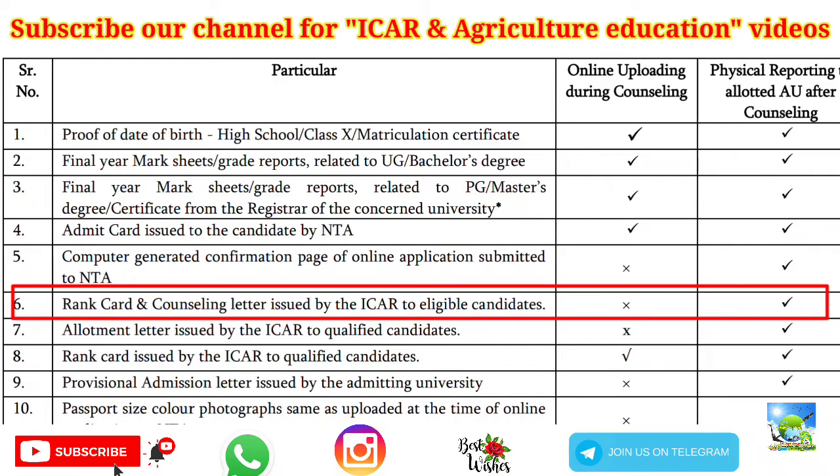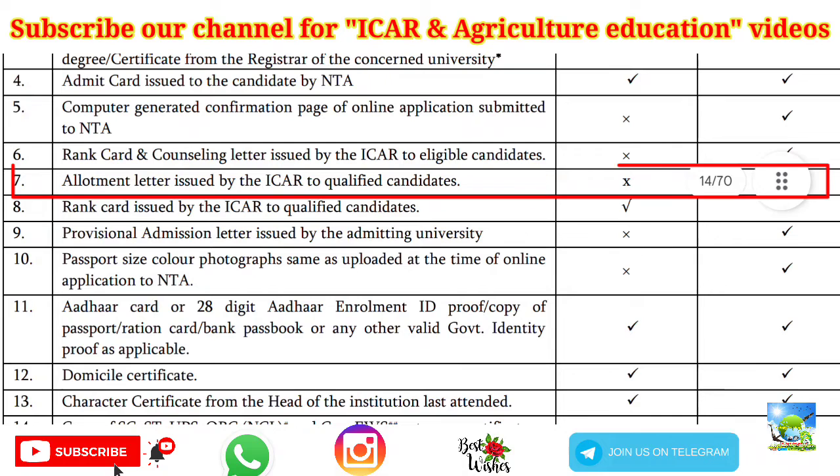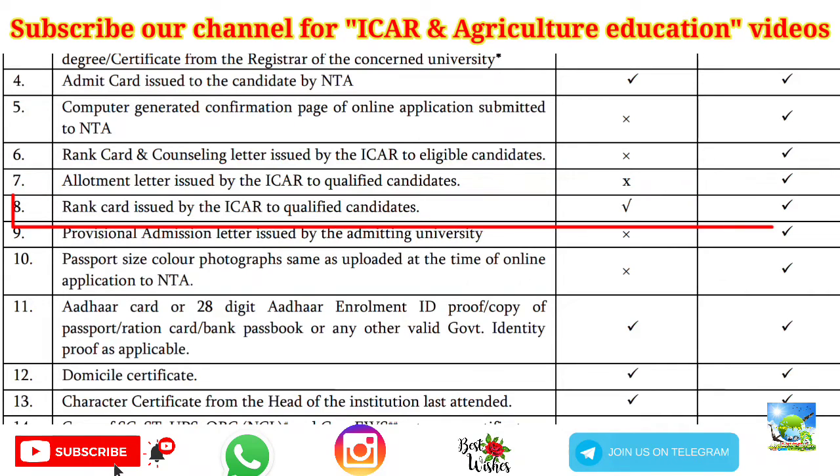Next is the rank card and counseling letter issued by ICAR to eligible candidates — you have to produce this to your university at the time of physical reporting. Next is the allotment letter issued by ICAR to qualified candidates. After counseling is over, ICAR will give that allotment letter, which you submit to your university at the time of physical reporting.